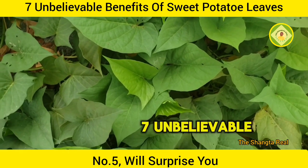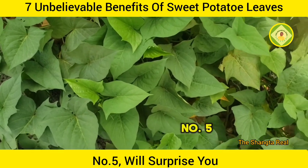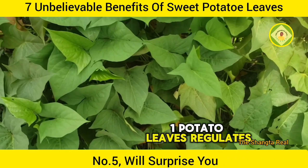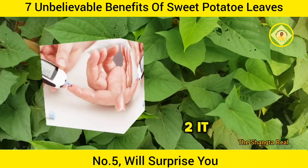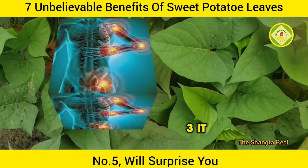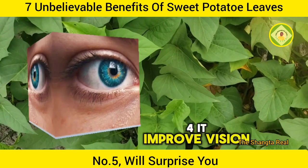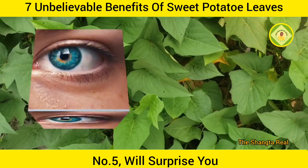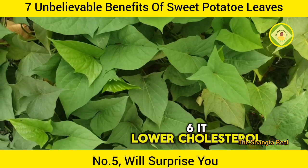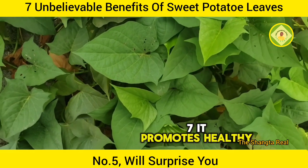Listen to these 7 unbelievable benefits of sweet potato leaves. Number 5 will surprise you. 1. Potato leaves regulates blood sugar. 2. It reduces inflammation. 3. It promotes healthy cardiovascular system. 4. It improves vision. 5. It boosts immunity. 6. It lowers cholesterol level. 7. It promotes healthy digestion.